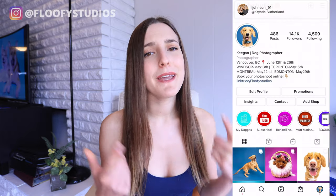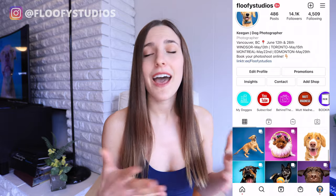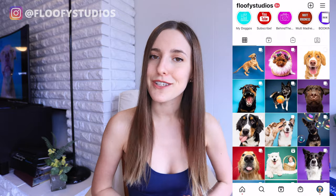Hey guys, and welcome back to my channel. If it's your first time here, I'm Keegan, the owner of Fluffy Studios. If you have no idea what that is, make sure you go check us out on Instagram at Fluffy Studios for your daily dose of hecking cute doggos. And speaking of all these cute dogs, today we are really diving into my tips and tricks — all the tricks in my bag — of how I get the goofiest and best expressions out of these dogs, totally naturally. Well, not forced. Never forced.